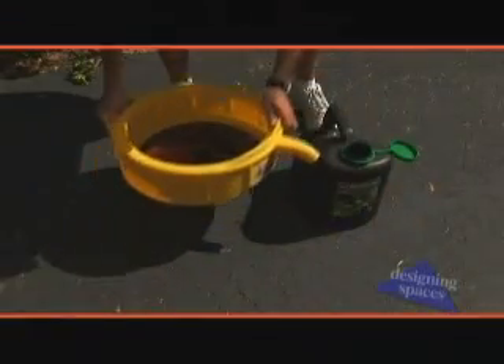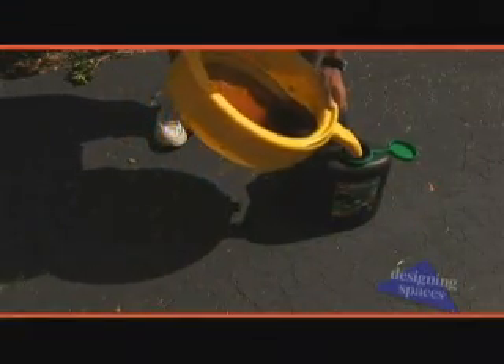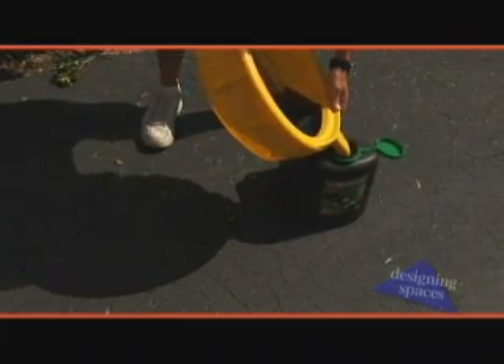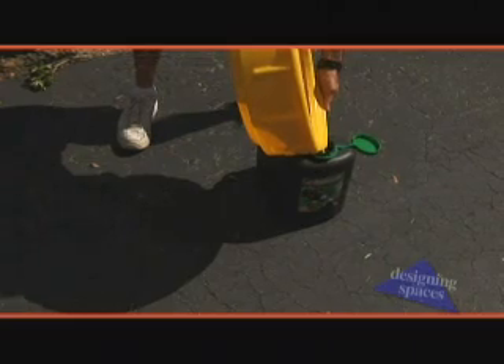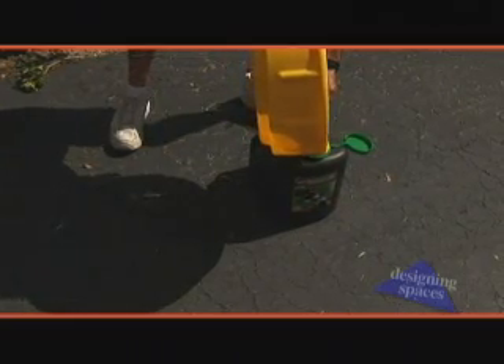That makes sense — recycle the oil. Where can we take our oil to get recycled? Many people don't realize that you can recycle anywhere from three to five gallons of used oil at your local auto parts shop — at little or no cost. Just give your favorite shop a call, or call 1-800-CLEANUP to find a recycle center nearest you.